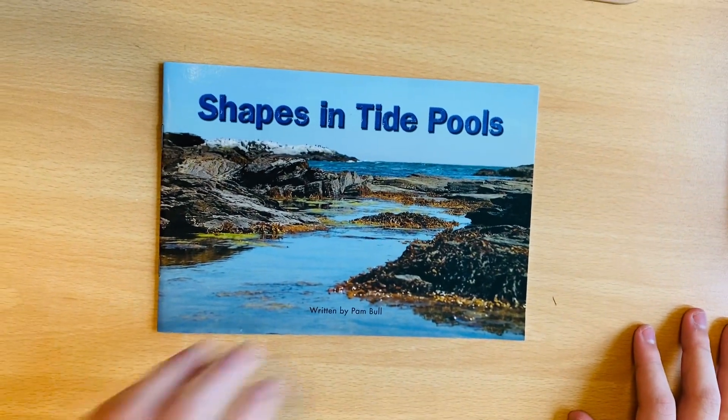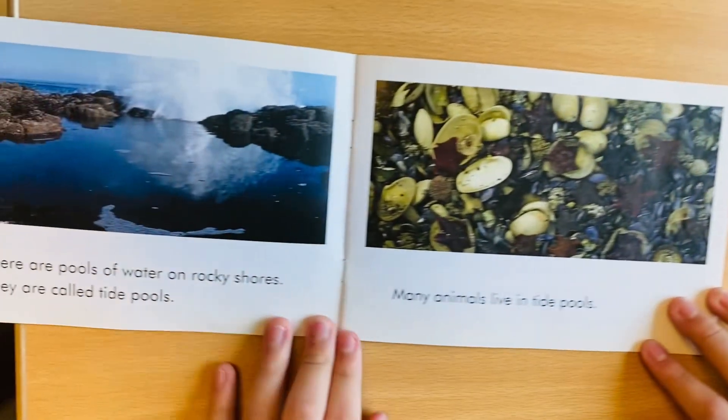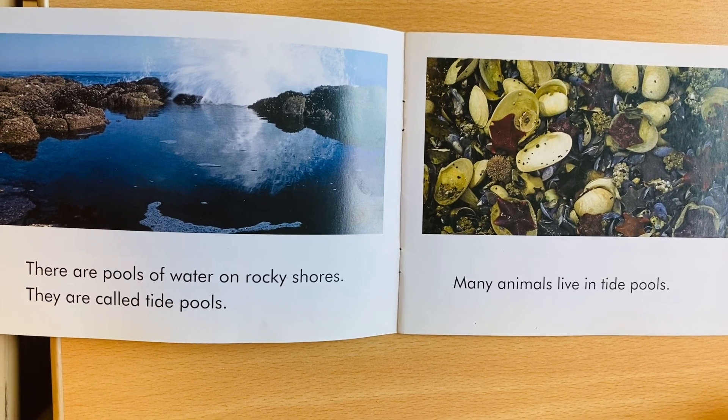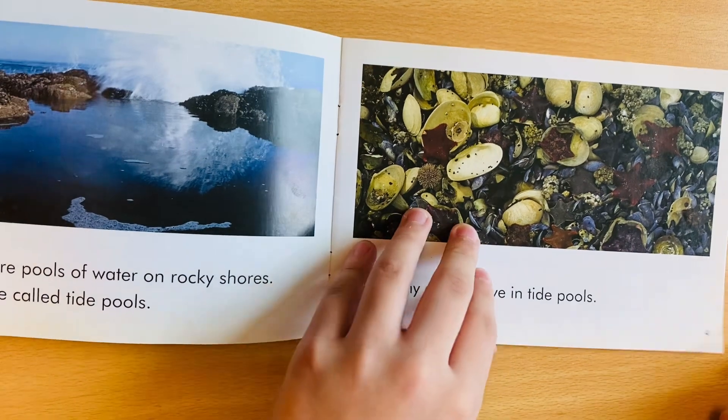Things in tide pools. They are pools of water on rocky shores. They are called tide pools. Many animals live in tide pools.